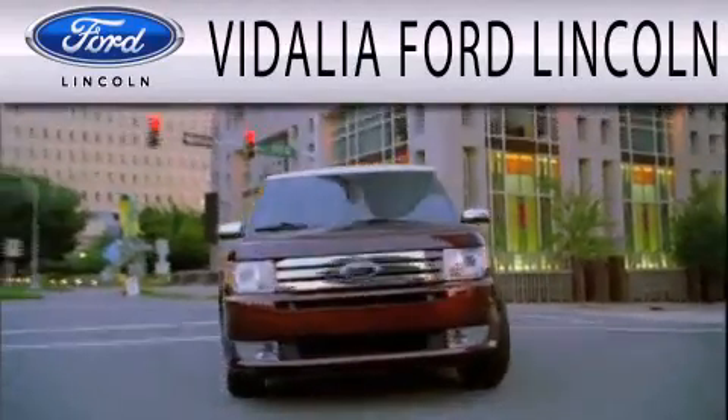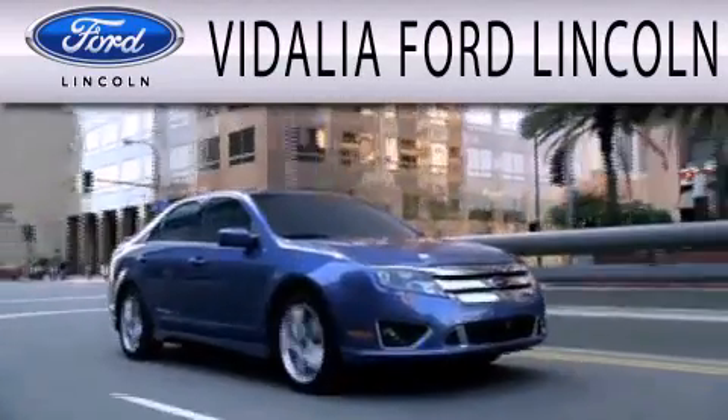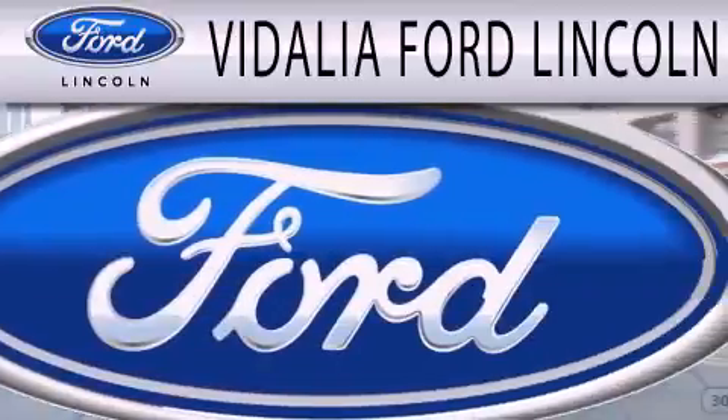Vidalia Ford Lincoln is dedicated to doing everything possible to ensure that the experience you have selecting your next vehicle is as pleasant as possible.